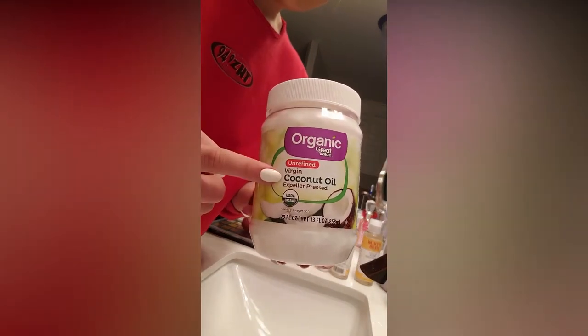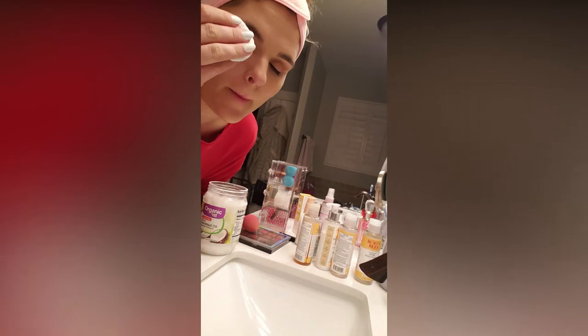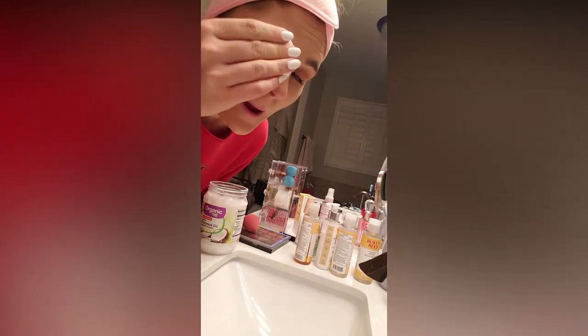Coconut oil — best makeup remover ever. This stuff is really soft. Don't mind the messy counter, I'm in the middle of reorganizing. I take this and put it on these little cotton round pads and just put it on my eye. Ew! Do you mind, sir? Anyway. Look at that. See?